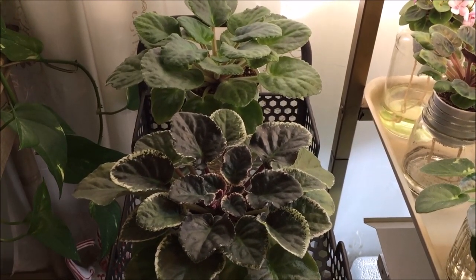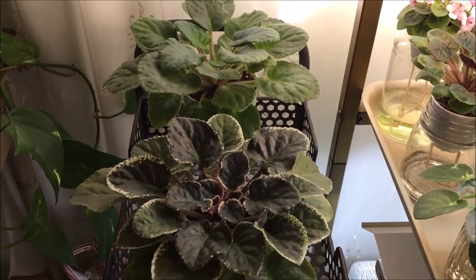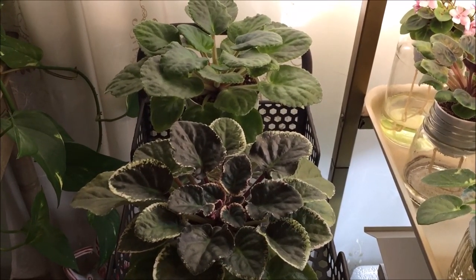You've seen some of the violets that I grow in the natural light in the individual reviews videos.